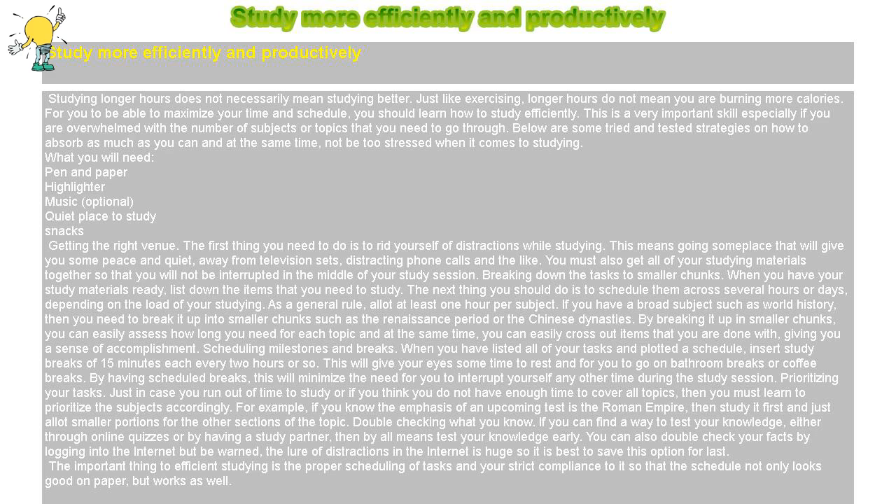Scheduling milestones and breaks. When you have listed all of your tasks and plotted a schedule, insert study breaks of 15 minutes each every two hours or so. This will give your eyes some time to rest and for you to go on bathroom breaks or coffee breaks. By having scheduled breaks, this will minimize the need for you to interrupt yourself any other time during the study session.